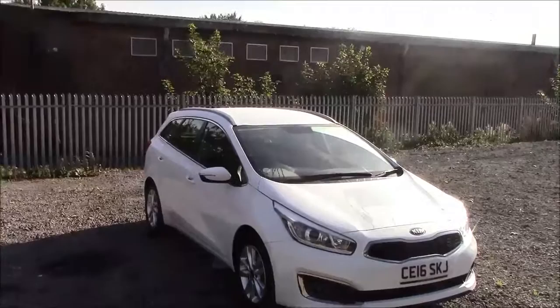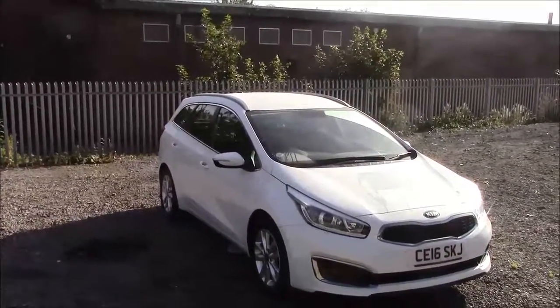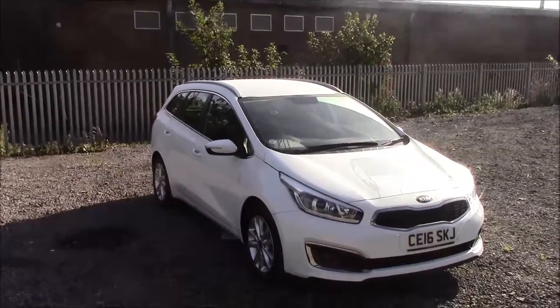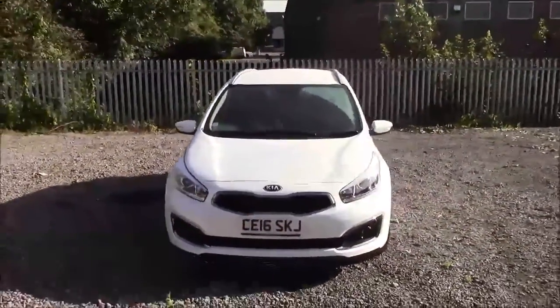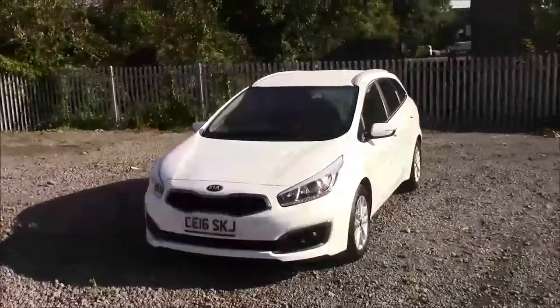Welcome to Wessex Garages here at Bernath Road in Cardiff. Today we have for you a Kia Ceed CRDi2 ISG. This car comes in white and has a diesel manual. I'm going to be giving you a tour of this vehicle today, but for more information or further specifications, please don't hesitate to click on the link in the video.